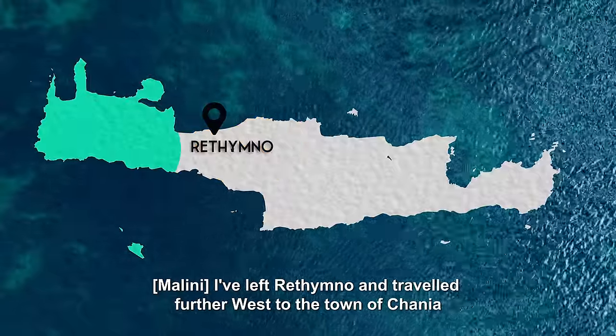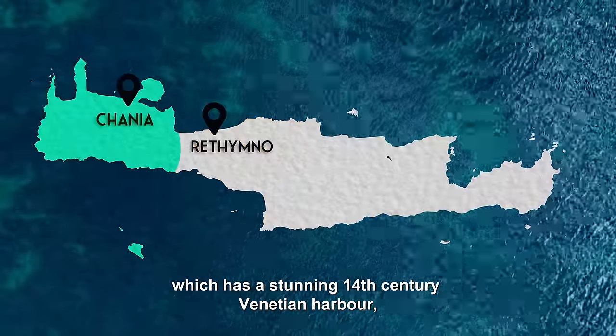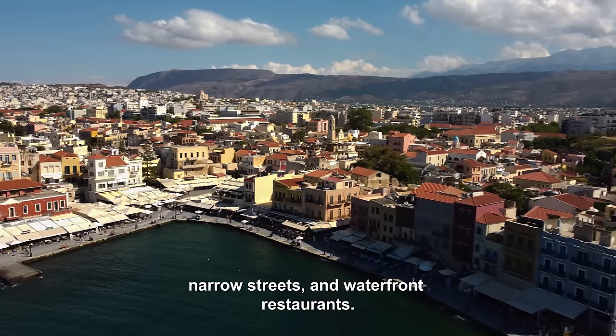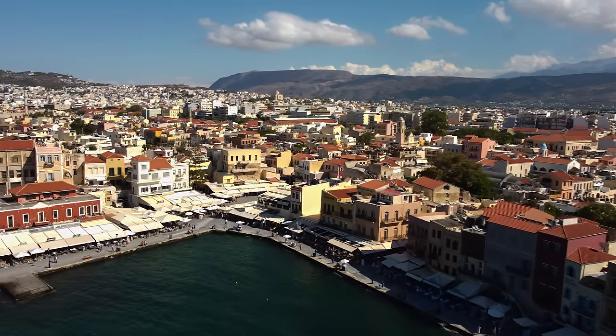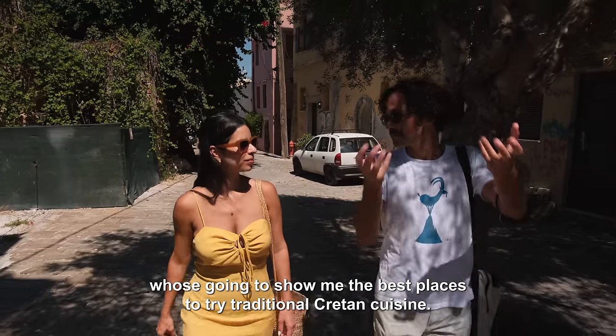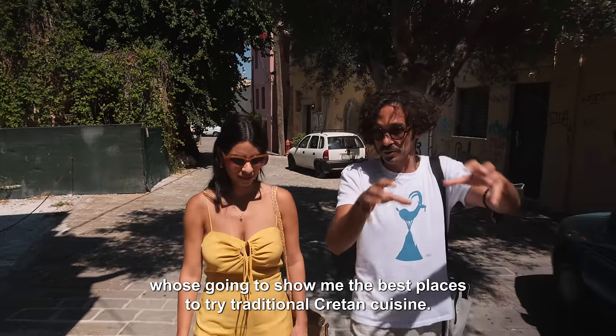I've left Rethimno and travelled further west to the town of Hania, which has a stunning 14th century Venetian harbour, narrow streets and waterfront restaurants. I'm meeting up with a local, Manolis, who's going to show me the best places to try traditional Cretan cuisine.